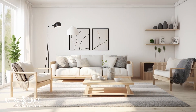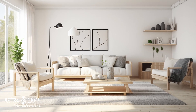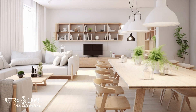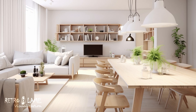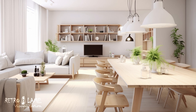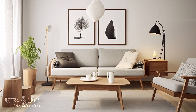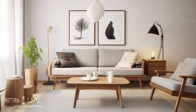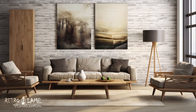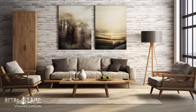A minimalist approach to accessories — such as plants, table and floor lamps, candle holders, and artistic expressions — highlights Scandinavian design's minimalism philosophy. These carefully chosen objects not only enhance the aesthetic impression but also add a fresh touch to the environment. Light sources create a cozy atmosphere, and artistic expressions personalize the room.